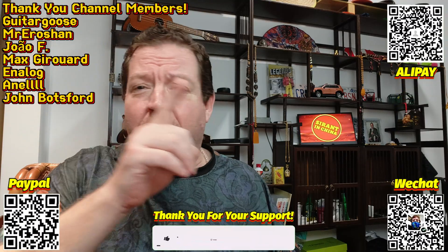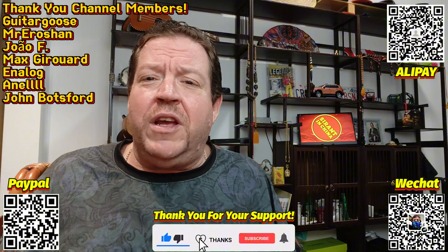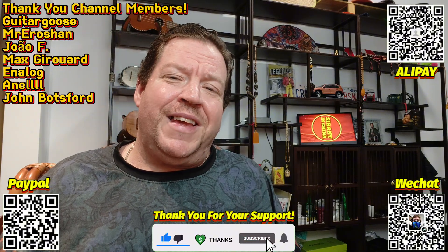Hey everyone, it's Sir Ant in China. I'm having a fantastic day as usual over here in China, and thank you so much to my great supporters who are becoming channel members, buying me coffee at one of the links on the screen or down in the description, or just remembering to hit that subscribe button. And if you like the content I'm making, throw a guy a thumbs up — it goes a long way in helping YouTube share my videos. But without further ado, let's talk about this amazing new technology coming out of China from the one and only Huawei.